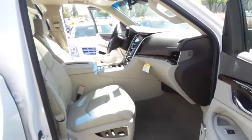Driver Airbag, Adjustable Steering Wheel, Power Steering, 4-Wheel Disc Brakes, Floormats. Come take a test drive today!